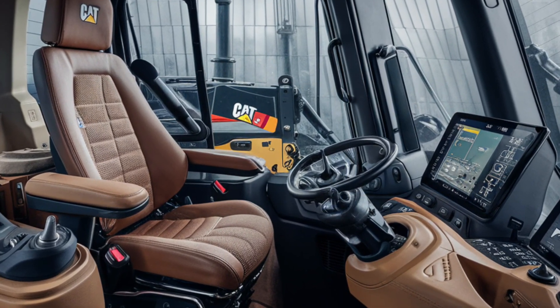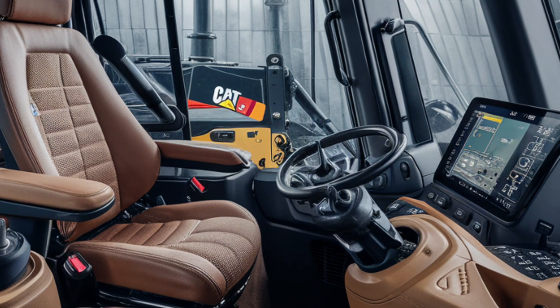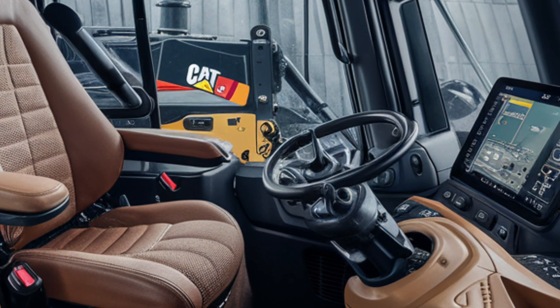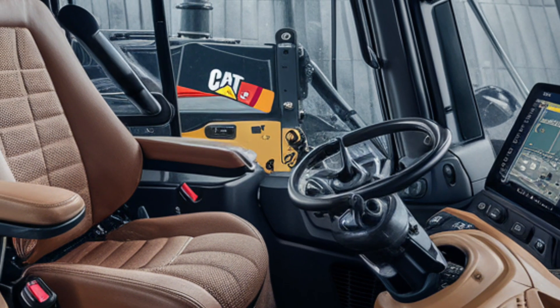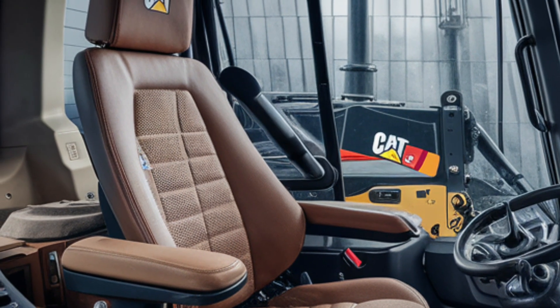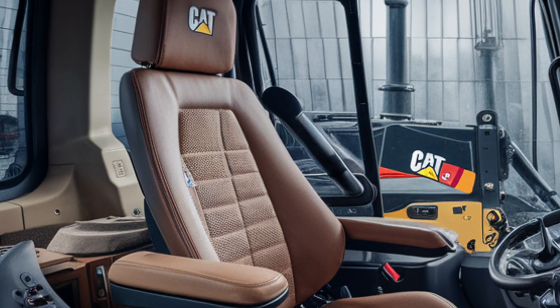The dashboard is sleek, featuring dual touch screens that control everything from blade angles to fuel optimization. Noise reduction insulation and climate control keep the cabin quiet and comfortable, even during the longest shifts.